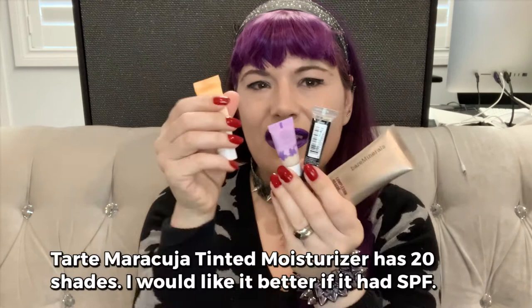The Bare Minerals one is kind of thin — it would be great if you had freckles or something you wanted to show through the tinted moisturizer and not necessarily cover. A plus with this one is that it comes in a ton of shades, so if you have skin that's hard to match, definitely check it out. It's also good if you just want a slight glow and aren't looking for coverage or color correction.